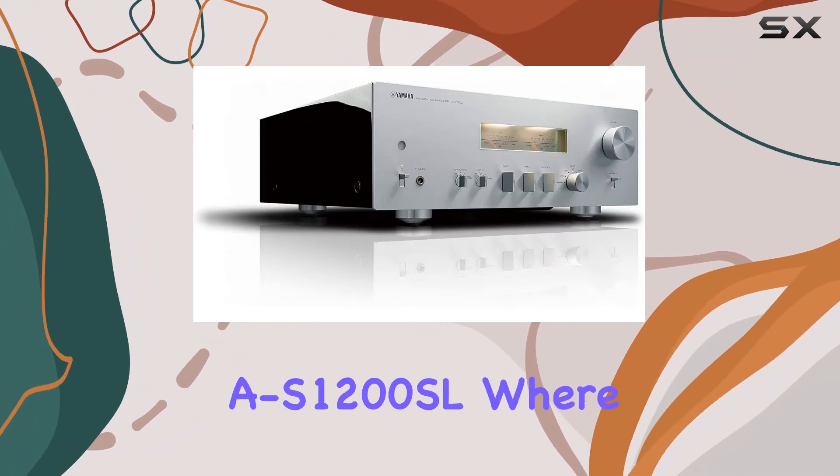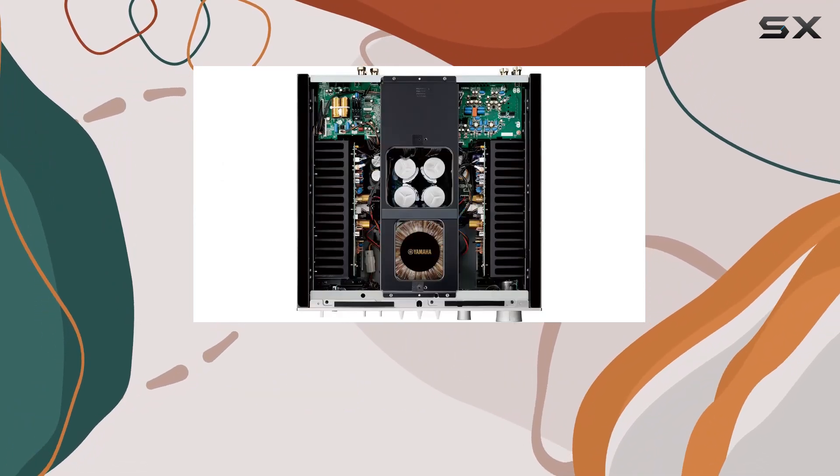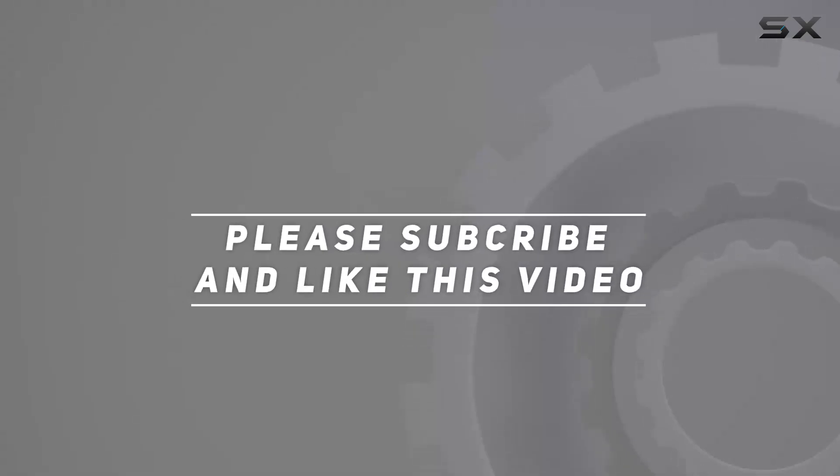Join us as we delve into the world of the Yamaha AS-1200 SL, where vintage aesthetics meet modern audio excellence. Check out the video description for an updated price, and thank you for watching.